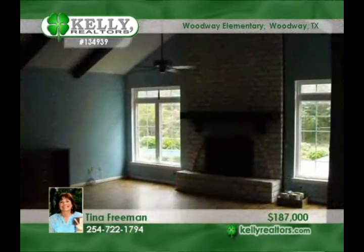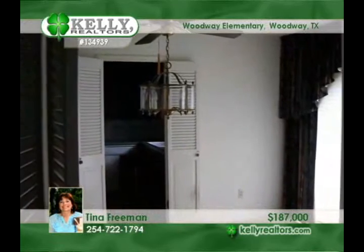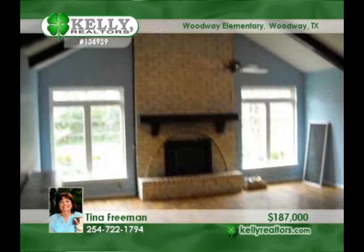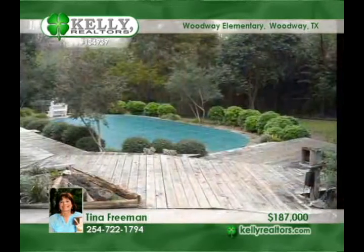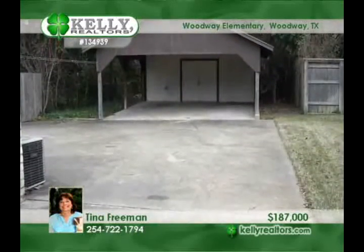Get the space you've longed for in this Cherry Creek home with a wonderful great room, four bedrooms, and two and a half baths. Floor coverings include laminate, tile, and carpet. The play and exercise pool has a new liner. Also note the two-car attached garage and the two-car carport with enclosed storage.